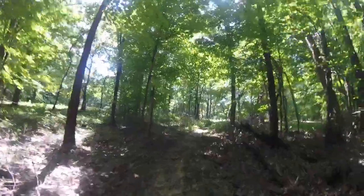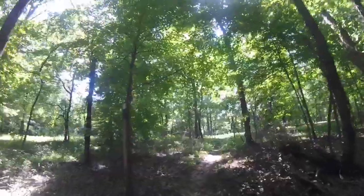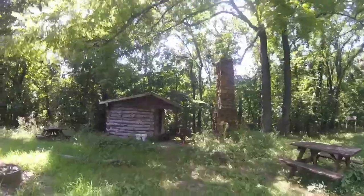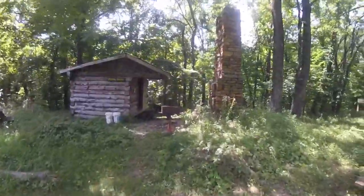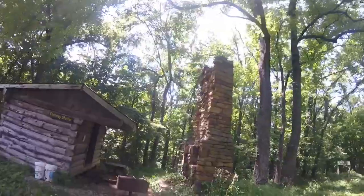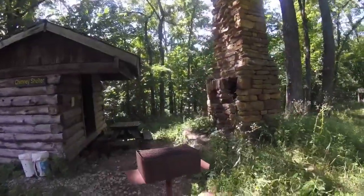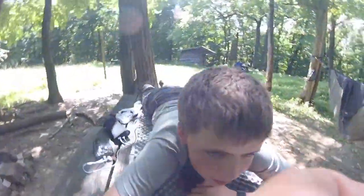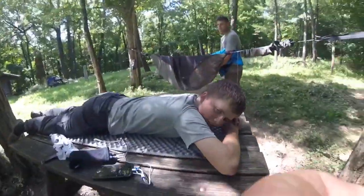Up here is the chimney shelter, also known as the homestead shelter. This apparently is the foundation for the old farmhouse that was here, and here is the shelter. Three o'clock — we're taking an afternoon nap. Four o'clock — Jackson taking a nap on the table.